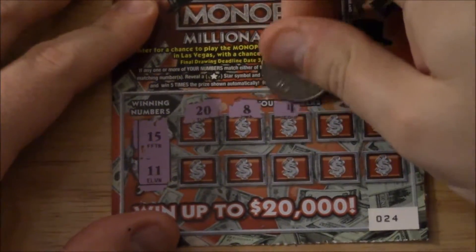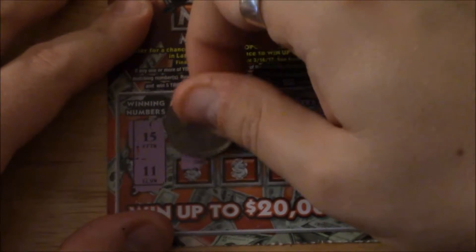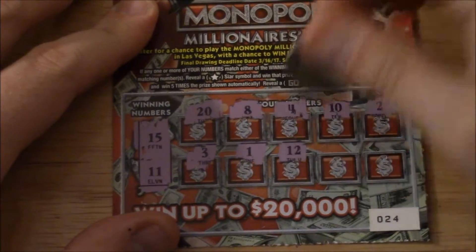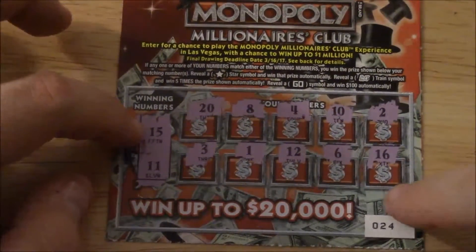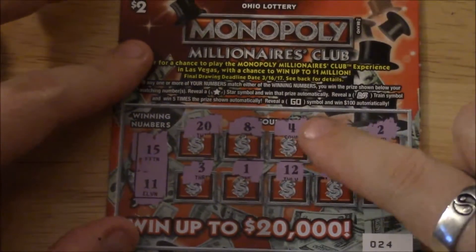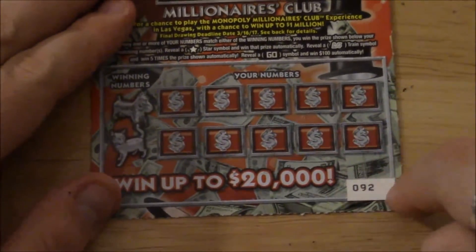In the first row we have 20, 8, 4, 10, 2 — nothing matches. Second row: 3, 1, 12, 6, and 16. Everything's always one away — there's 15 and 16, 11 and 12, and 10. Unfortunately we didn't reveal any star, train, or GO symbols and didn't match any of the numbers. Ticket number 24 is a loser.